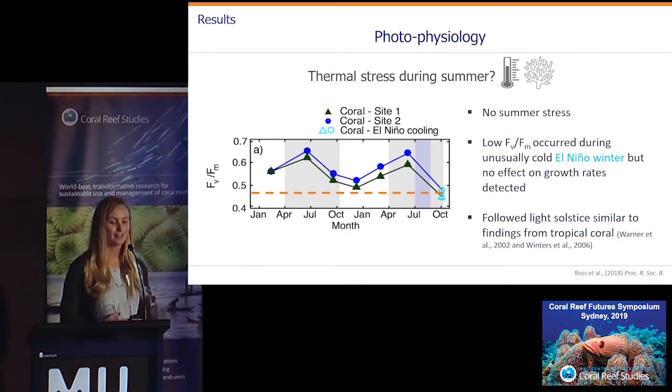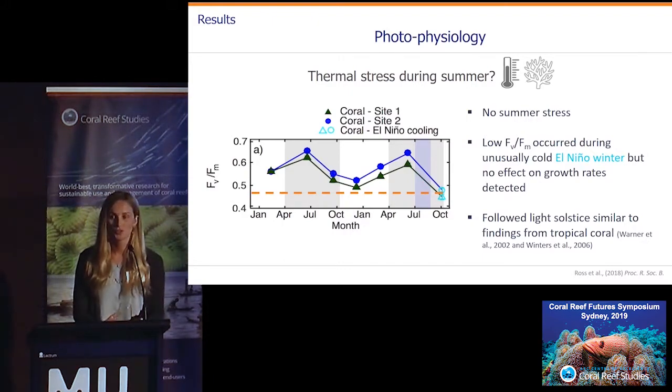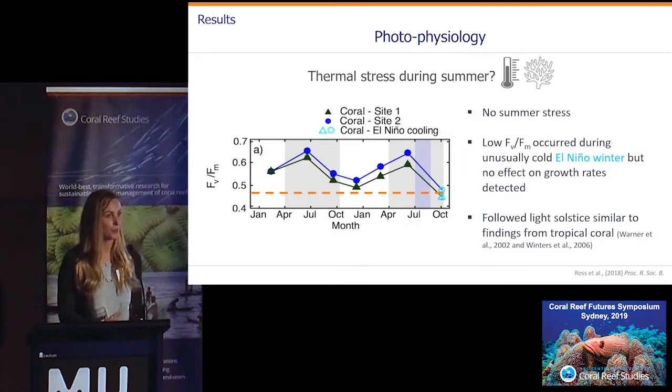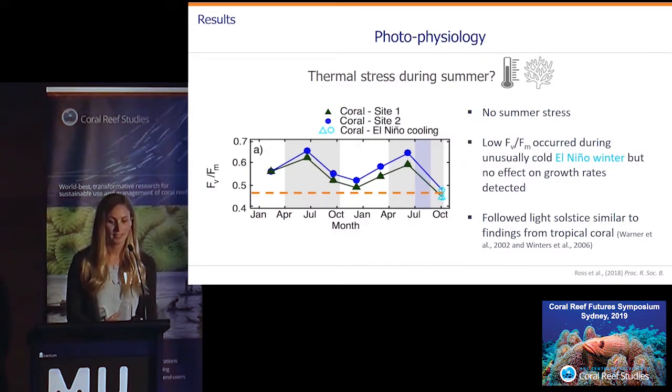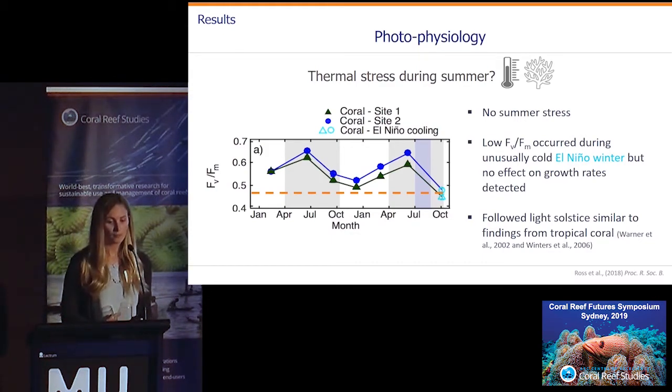I want to point out an interesting result in the winter of 2016, where we had fairly low photochemical efficiency values indicating possible sublethal stress. This was actually due to unusually cold temperatures — while most of the world was warmer than normal during 2016, the southwest of Western Australia was actually much cooler than normal, particularly during winter, and many corals off the coast of Perth actually cold-bleached. We didn't see any actual bleaching for the Bremer Bay corals in winter, but it was quite interesting that they were still able to maintain quite high growth rates despite this indication of sublethal stress.